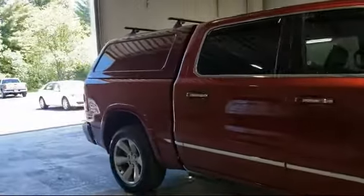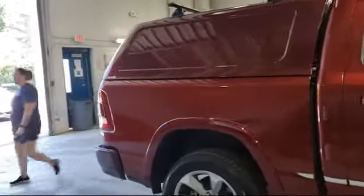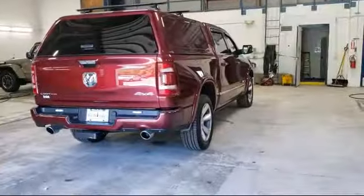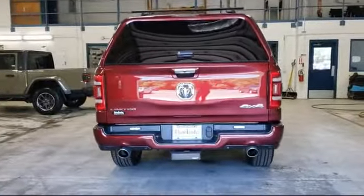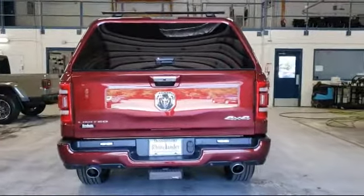It also features Dual Front Side Impact Airbags, Heated Front Seats, a Park View Rear Backup Camera, Leather Seating, Chrome Bumpers, and a Split Fold Down Rear Seat. It has less than 5,000 miles on the odometer.